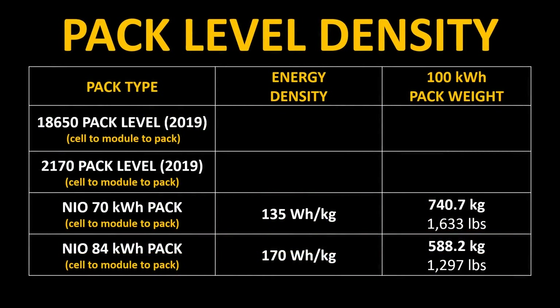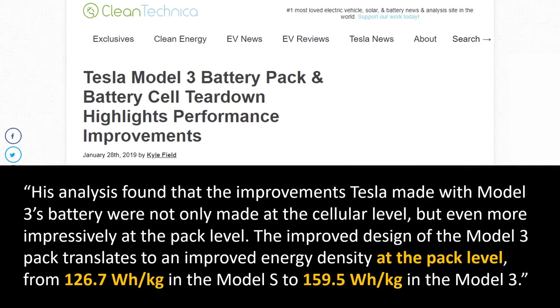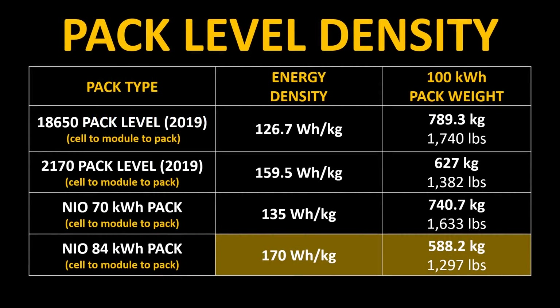Filling in the data on this chart, you can see NIO's current battery tech and a theoretical calculation for the 100 kWh battery pack weight for comparison. For Tesla's current battery tech at the pack level, referencing a Clean Technica article, the late Jack Rickard gave us a look at pack-level energy density for the Model S and Model X. The Model S has an energy density at the pack level of 126.7 Wh per kilogram, and the Model 3 had an energy density of around 159.5 Wh per kilogram. NIO's 84 kWh pack at the pack level was actually more energy dense than Tesla's packs using the 2170 or 18650 cells.